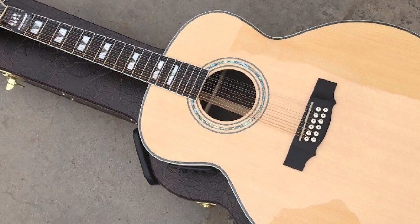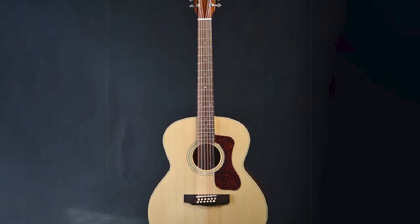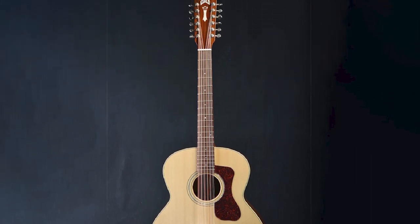Guild has turned to Fishman for onboard electronics, which has resulted in their Sonitone system being installed on every F-1512E. Overall, this guitar meets and exceeds all expectations.